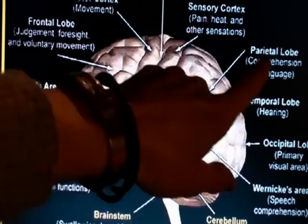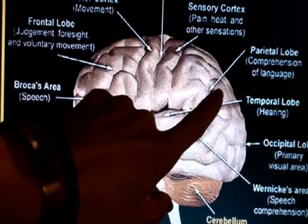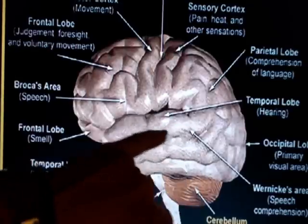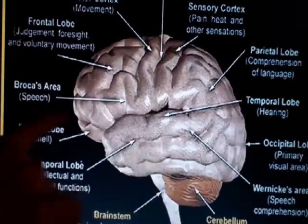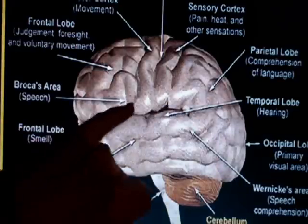As part of the parietal cortex, we also have areas involved in speech. Speech is not only implicating areas of the parietal cortex, but also of the temporal lobe with the primary auditory cortex. The Wernicke area, as well as the Broca area, which is part of the frontal lobe. So quite a few areas are involved in speech.